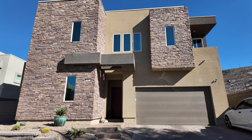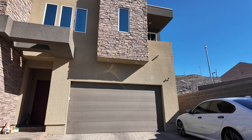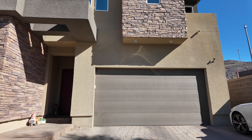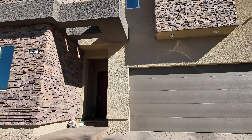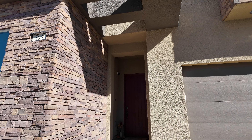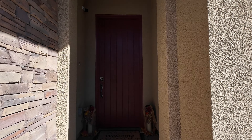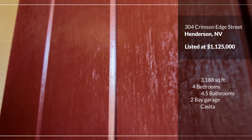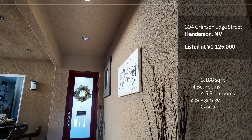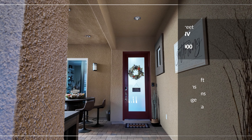Hi everybody, this is Erika. How's everybody doing today? I can't believe it's already November — time goes so quick this year. Today we are going to check out this amazing resale home in Henderson.